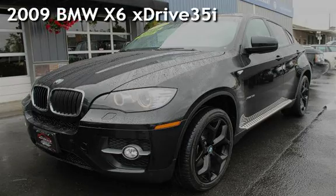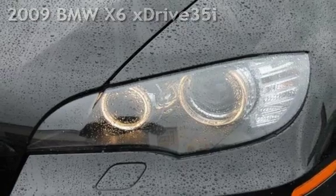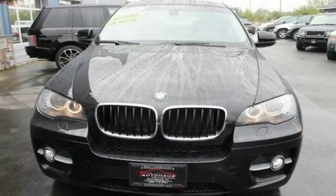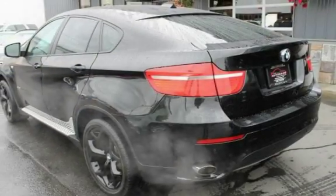Presenting a pre-owned 2009 BMW X6 xDrive 35i. This four-door SUV has a six-cylinder, 3.0-liter i6 engine, with all-wheel drive and an automatic transmission.